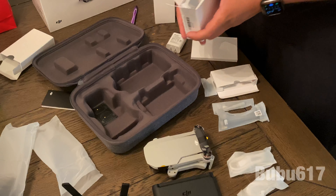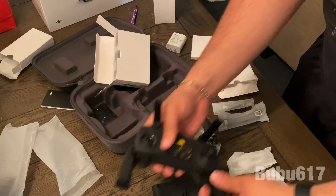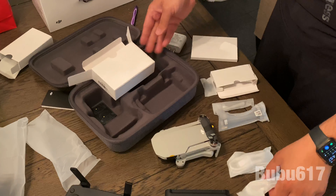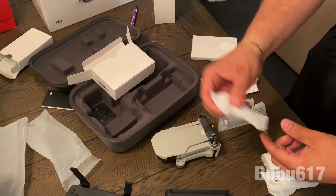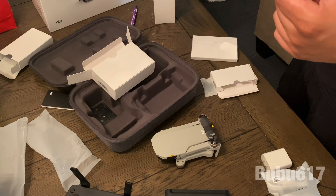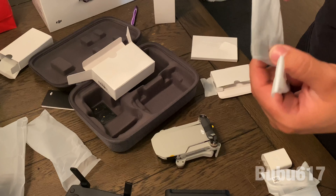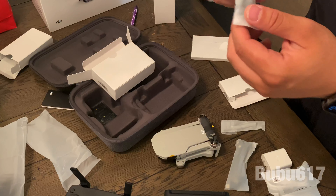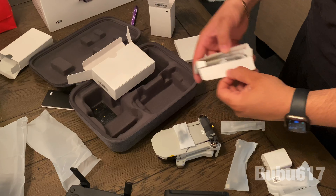I just took everything apart to show you guys what the kit brings. It brings the drone itself, the controller, the battery charger, and three batteries. Then some accessories: two micro USB to USB cables, more wiring for the battery charger, a little screwdriver for the propellers, two extra joystick thumbsticks, and extra propellers.